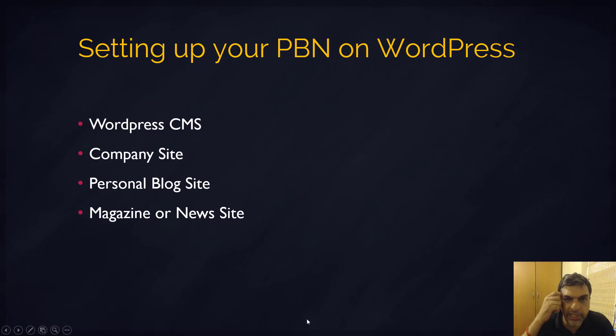Setting up your WordPress site — you can set up your entire PBN on WordPress. You don't really need to go and mix CMS's or use different CMS's. It's fine if your entire PBN is hosted on WordPress, because WordPress is powering more than 33% of websites online today, so that's not really a footprint.